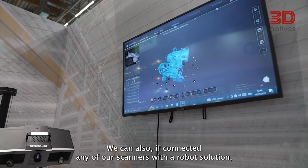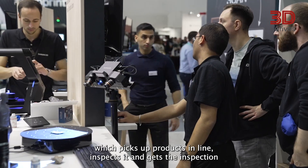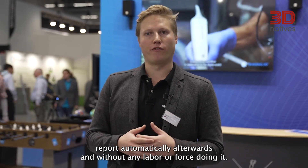We can also connect any of our scanners with a robot solution, which picks up products in line, inspects them, and generates the inspection report automatically afterwards — without any manual labor required.